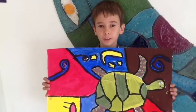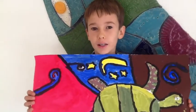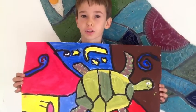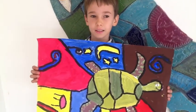I chose a turtle because one time I went snorkeling and I saw a sea turtle, and my favorite color is green. And what I learned when I was painting is that you should always be creative with your work.